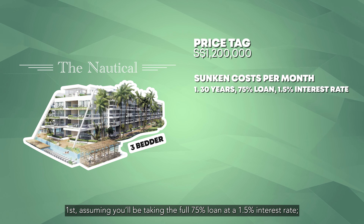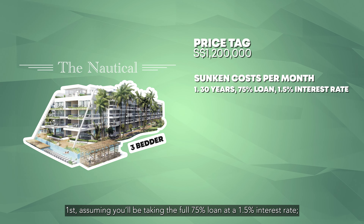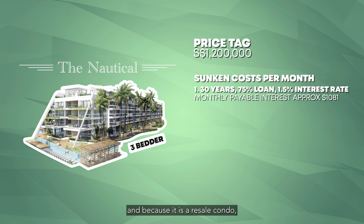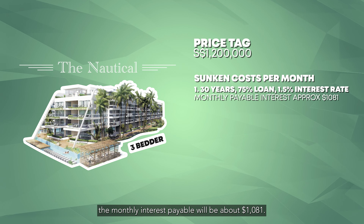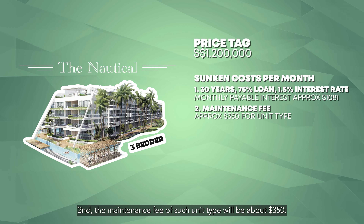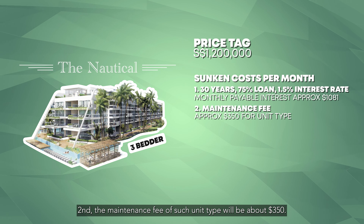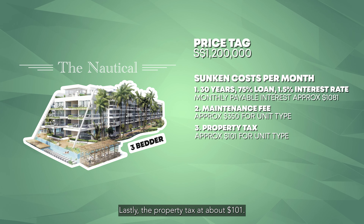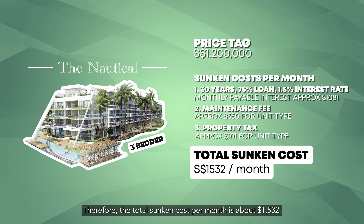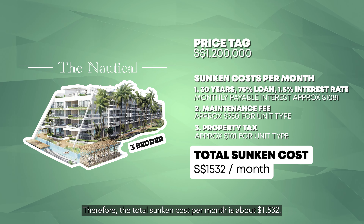First, assuming you'll be taking the full 75% loan at a 1.5% interest rate, and because it is a resale condo, the monthly interest payable will be about $1,081. Second, the maintenance fee of such unit type will be about $350. Lastly, the property tax at about $101. Therefore, the total sunken cost per month is about $1,532.